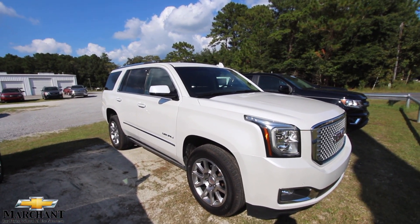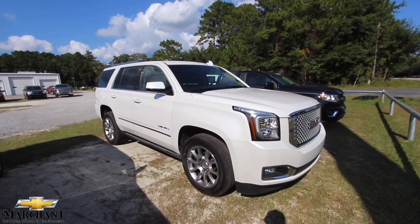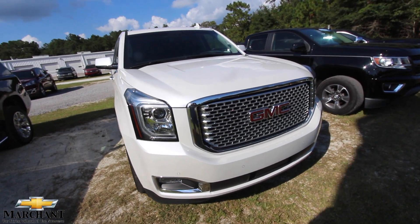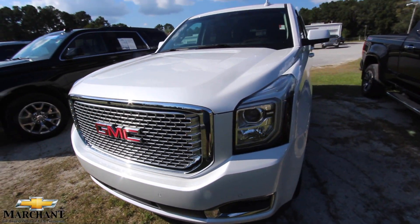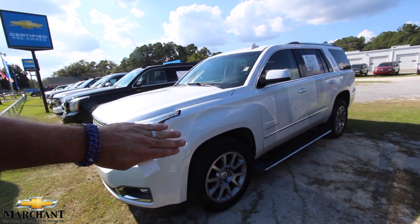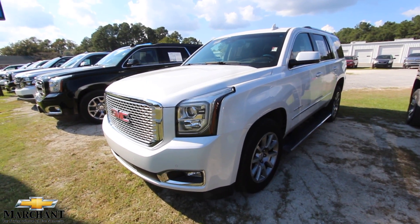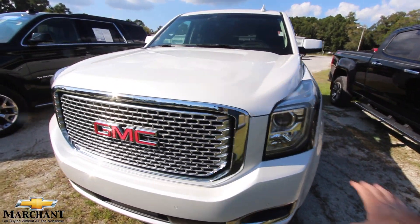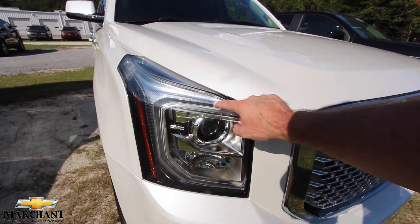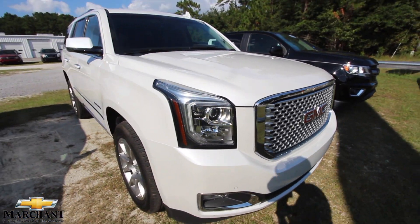We'll let you know some of the features, mileage, and price. GMC is of course owned by General Motors, like Chevrolet. This looks very similar to a Tahoe, but no — it is a Yukon, a little bit different front end. But for the most part you can see the Tahoe look going on right there. It's a great looking vehicle and people just love owning GMCs. That pearl white is definitely very luxurious.